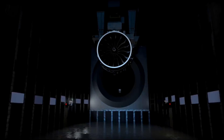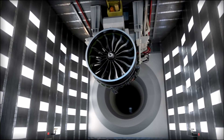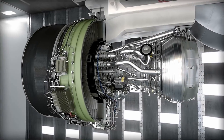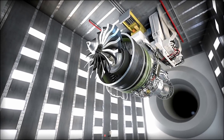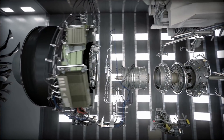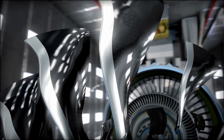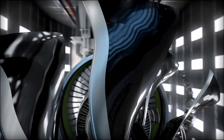And now, we're doing it again. The GE9X will feature just 16 fourth-generation carbon fiber composite fan blades that are thinner, stronger, and more efficient than any fan blade we've ever produced.